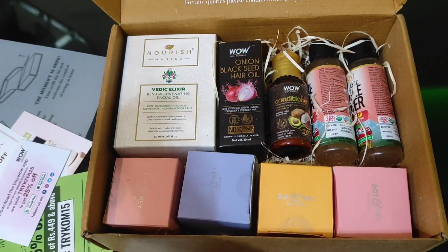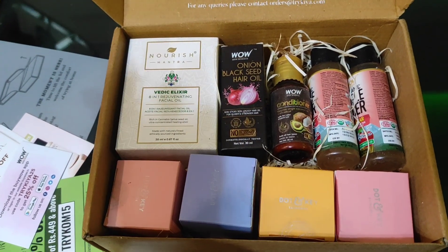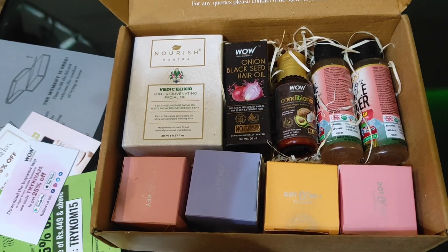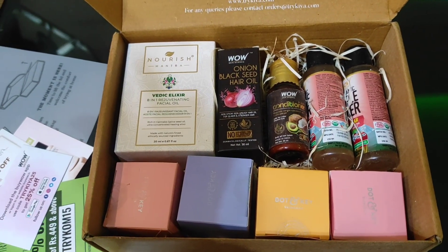They recently added a lot of Dot and Key skincare products, which is a brand I really wanted to try. So getting all these samples was honestly the best deal I could find.